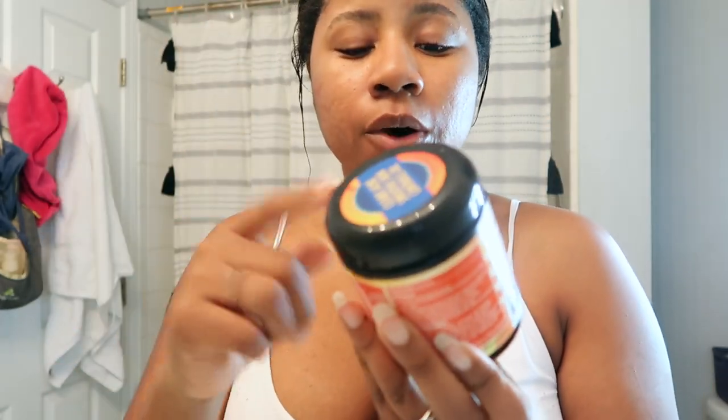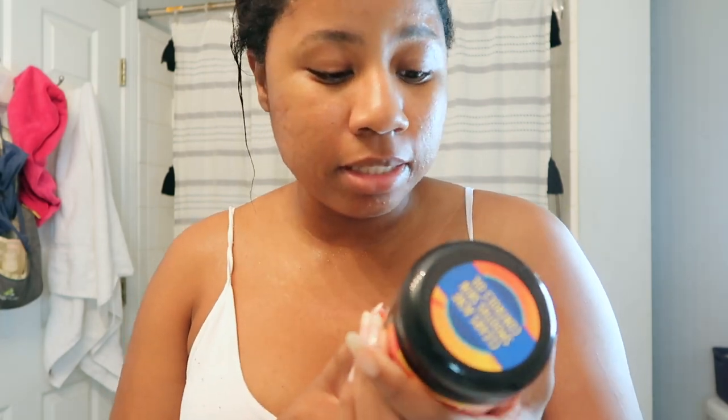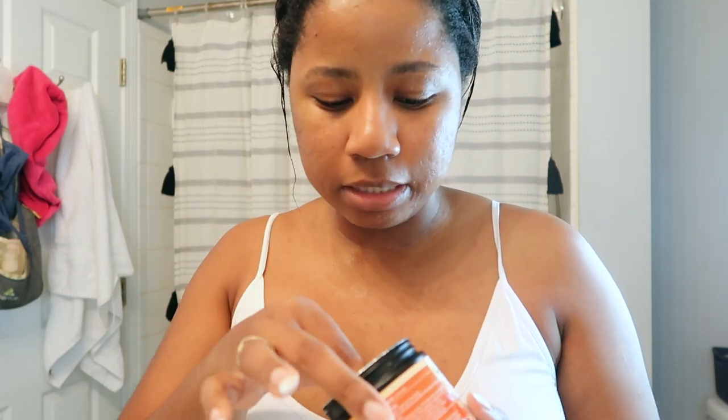I actually go in with this OXY — it used to be called OxyMom — but they still sell it at Walmart with the same formula. This is the OXY Advanced Care Maximum Strength acne treatment with 2% salicylic acid. They're basically toner pads — 90 pads come in this container.